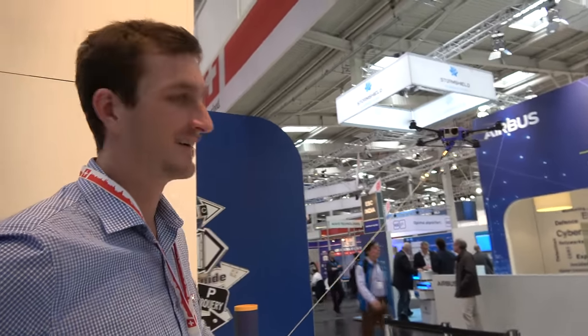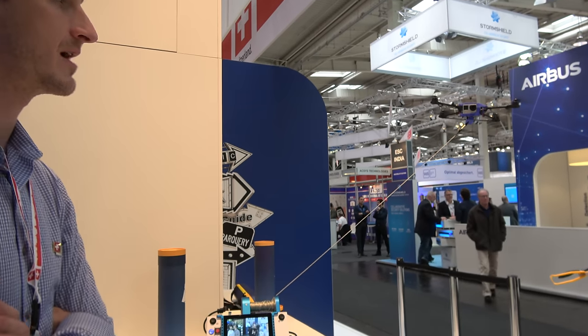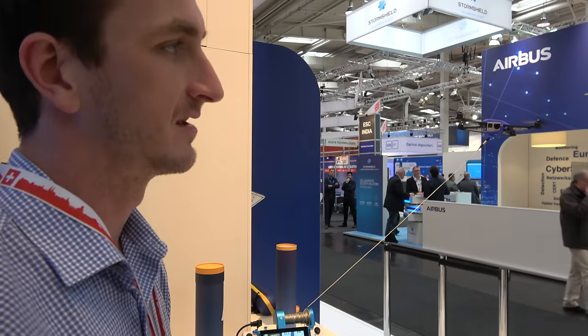Have you heard anyone else do this? There's not a lot of people doing tethered drones right now, especially in the light industrial space. We're really excited about the use cases we're targeting.